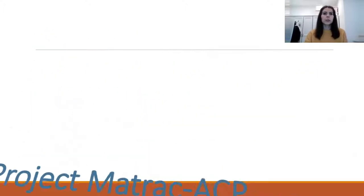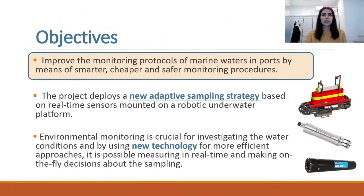The strategic objective of the MATRAC project is to improve the monitoring protocols of marine waters by means of smarter, cheaper, and safer monitoring procedures. The project deploys a new adaptive sampling strategy based on real-time sensors mounted on a robotic platform, and answers the needs of more efficient environmental monitoring procedures.